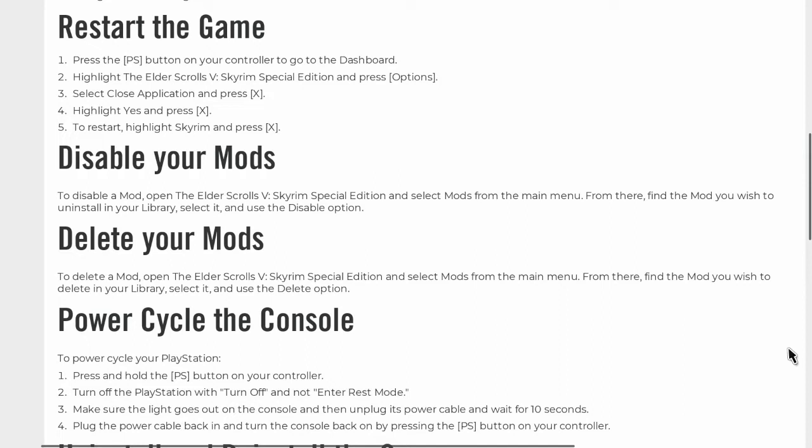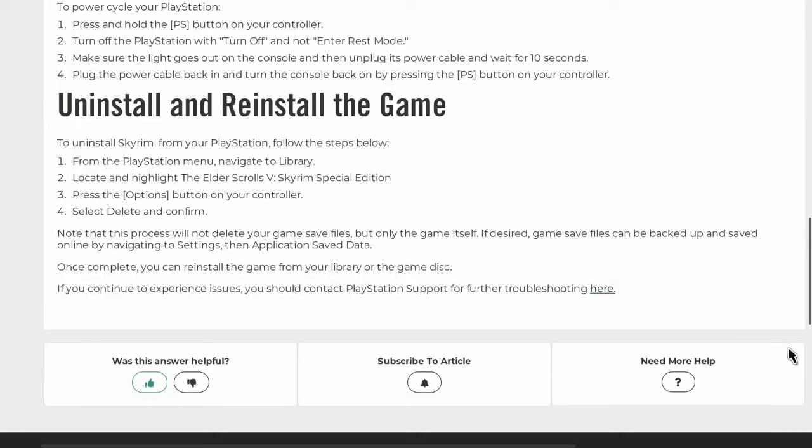Power Cycle the Console: to Power Cycle your PlayStation, press and hold the PS button on your controller. Turn off the PlayStation with Turn Off and not into Rest Mode. Make sure the light goes out on the console, then unplug its power cable and wait 10 seconds. Plug the power cable back in and turn the console back on by pressing the PS button on your controller. Uninstall and reinstall the game: to uninstall Skyrim from your PlayStation, navigate to Library, locate and highlight The Elder Scrolls V Skyrim Special Edition, press the Options button, select Delete and confirm. Note this process will not delete your game save files. Game save files can be backed up online by navigating to Settings, then Application Saved Data. You can reinstall the game from your library or game disc. If you continue to experience issues, contact PlayStation Support.